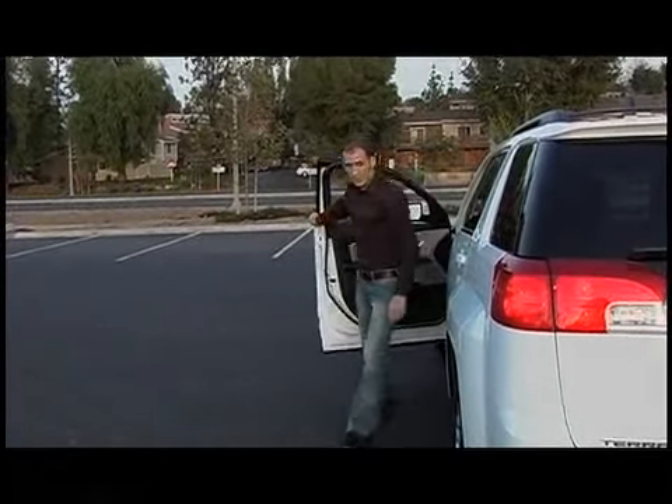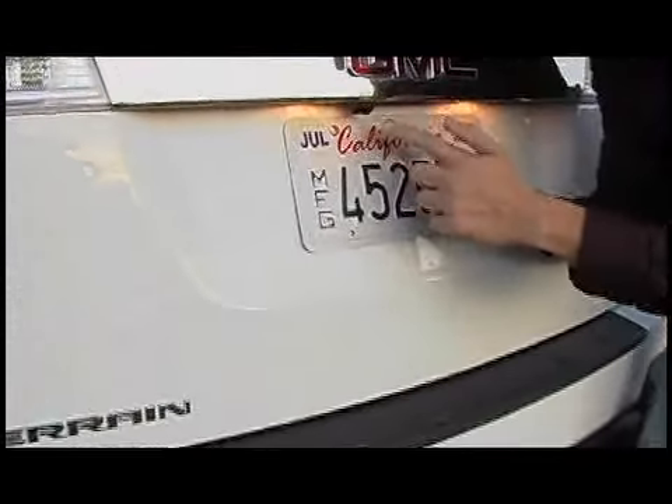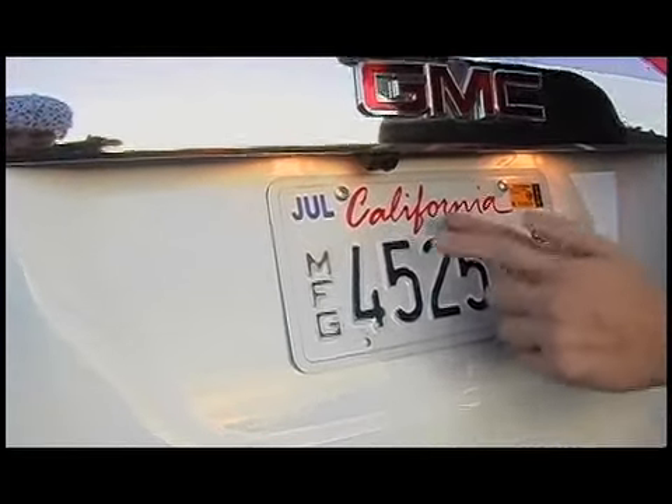Let's see how close I got to the cones in the back. Actually, that's not bad at all — only about six to eight inches between the cone and the bumper. So it's an accurate system. The camera is located right here, and remember, this is standard on every single Terrain.